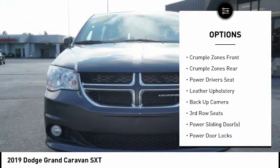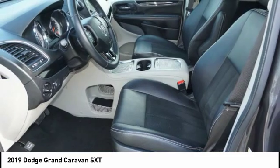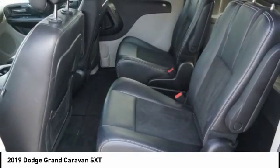Power Driver's Seat, Backup Camera, Traction Control, Air Conditioning, Driver Side Remote Mirror, Driver Airbag, Alloy Wheels.